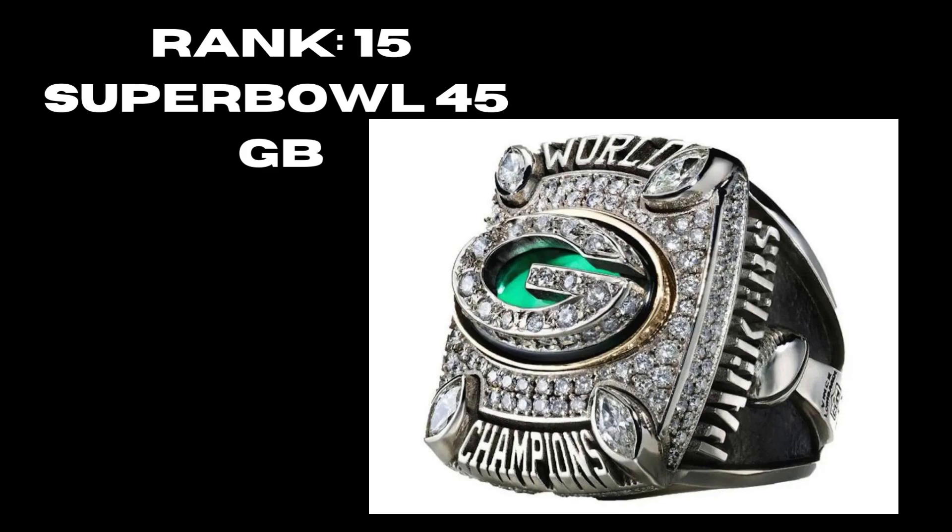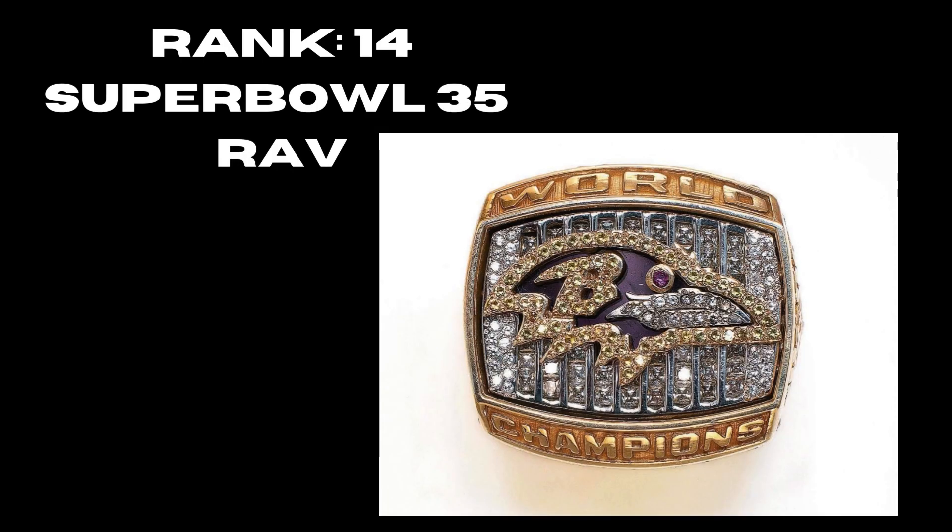At rank 15, Super Bowl 45, Green Bay Packers — I really like this ring. The G pops out again, there's a hint of green in the background, and the four diamonds showing their four championships is a really good touch. At rank 14, Super Bowl 35, the Baltimore Ravens — a really nice ring with that Patriots effect but done better. You have the sapphire on the Raven logo's eye, the gold complements the purple and silver really well. It's kind of above its time.